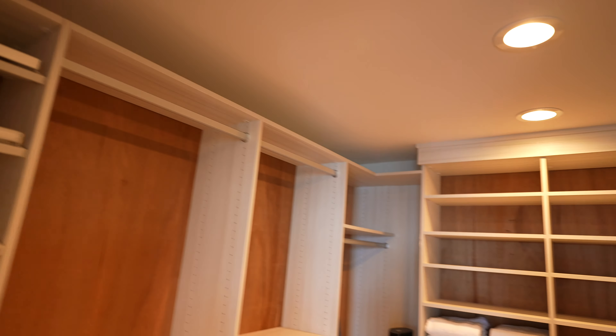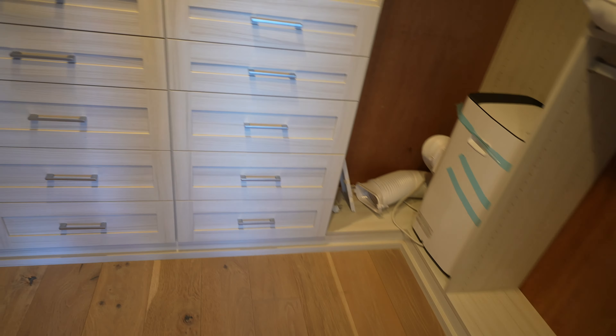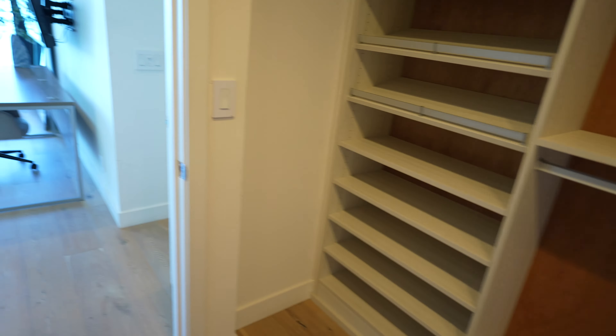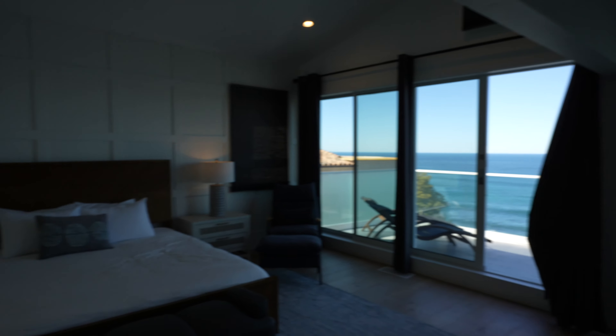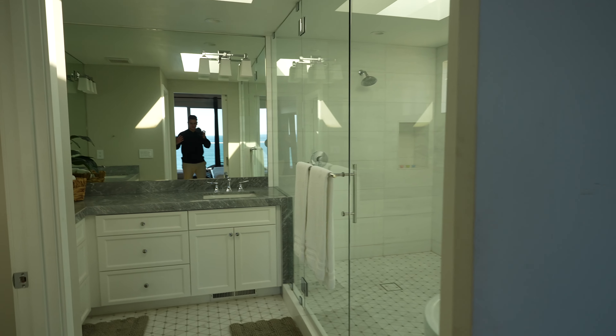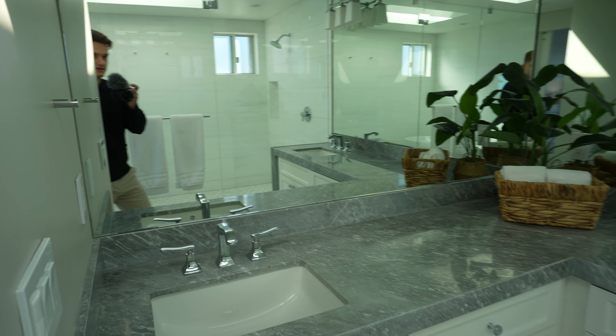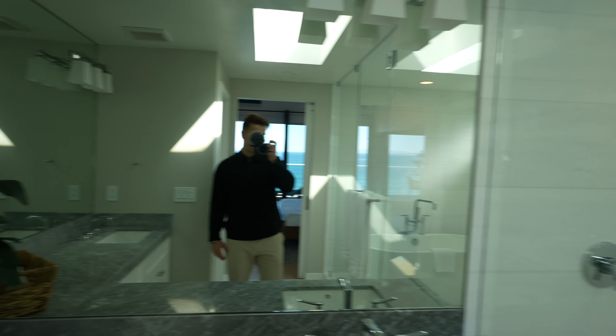Look at that — the master is pretty big and spacious, especially here in La Jolla where square footage is much more expensive than other areas. In San Diego, Rancho Santa Fe and La Jolla are like the top two most expensive areas in sunny San Diego.